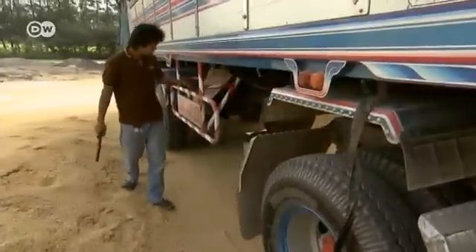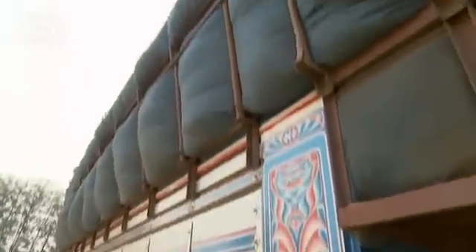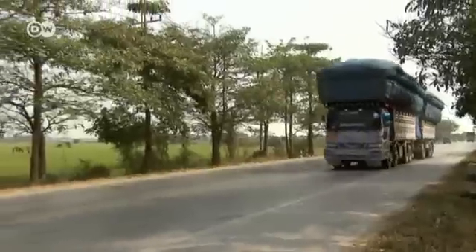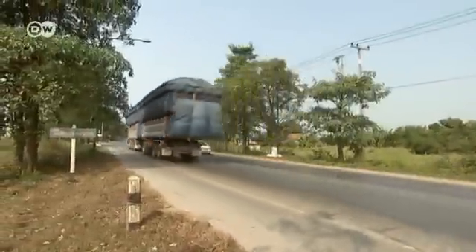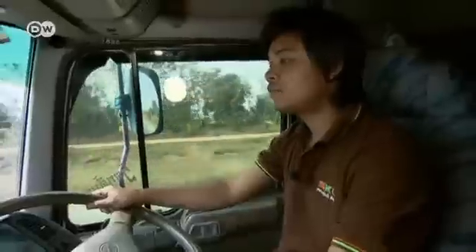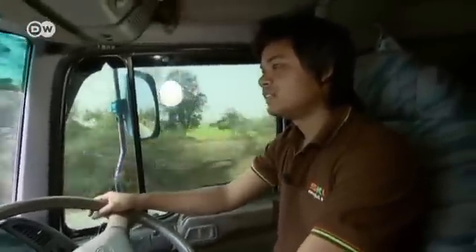One of those new jobs belongs to Narin Yisun, who is employed by a trucking firm to take the husks to the cement factories. He's driving a load of almost 50 tons. Rice husks are in demand, partly because the Thai government wants to increase the amount of biomass used to produce electricity. Narin drives every day, seven days a week — but that means he earns money every day.